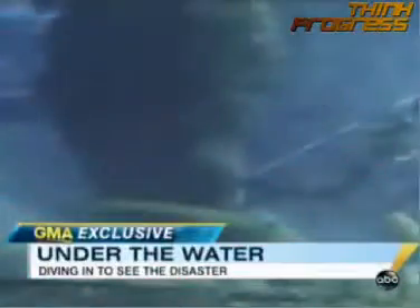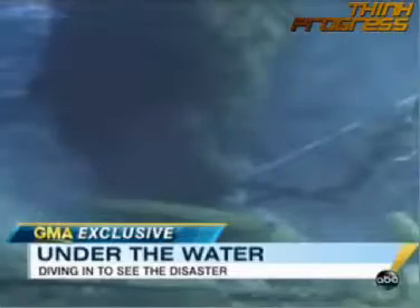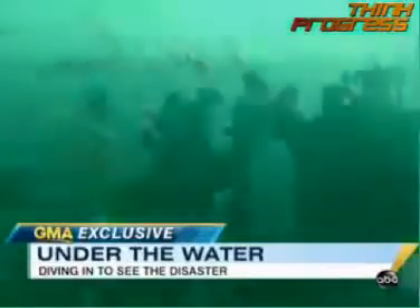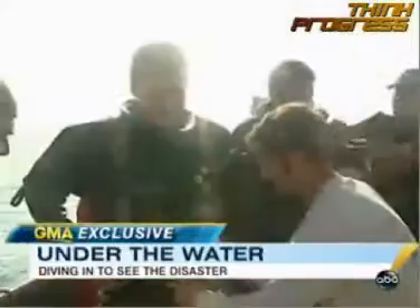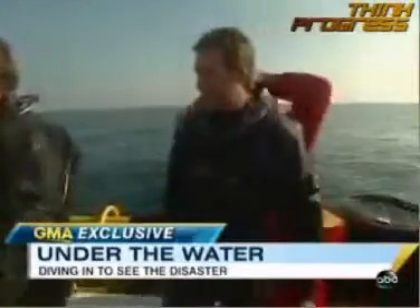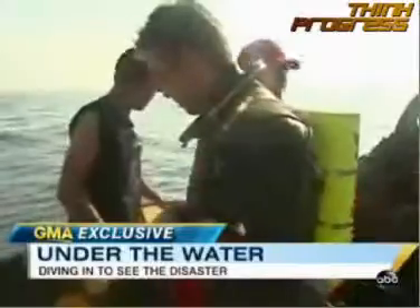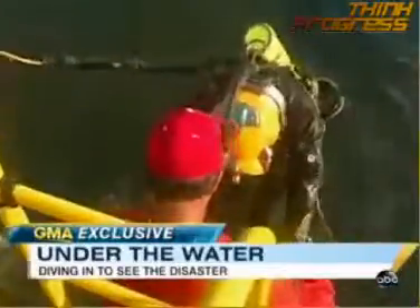For nearly a month, we've seen pictures showing the oil leak disaster from the air and along the surface of the Gulf's once crystal blue waters. But aside from video released by BP at the site of the leak, we haven't seen what it looks like deep below the Gulf and what's happening to this fragile and vital ecosystem. Until now. Good Morning America invited Philippe Cousteau, the chief ocean correspondent for Planet Green and the grandson of renowned oceanographer Jacques Cousteau, on an exclusive and risky hazmat dive directly into the oil.